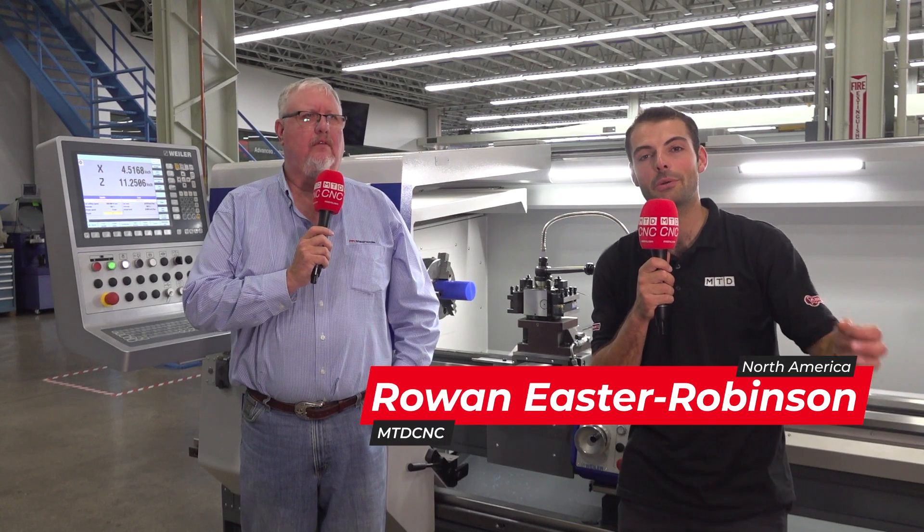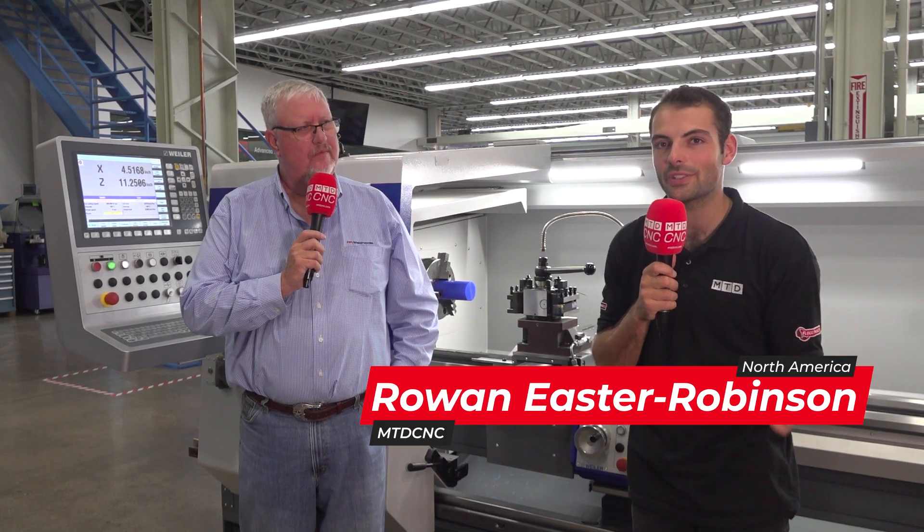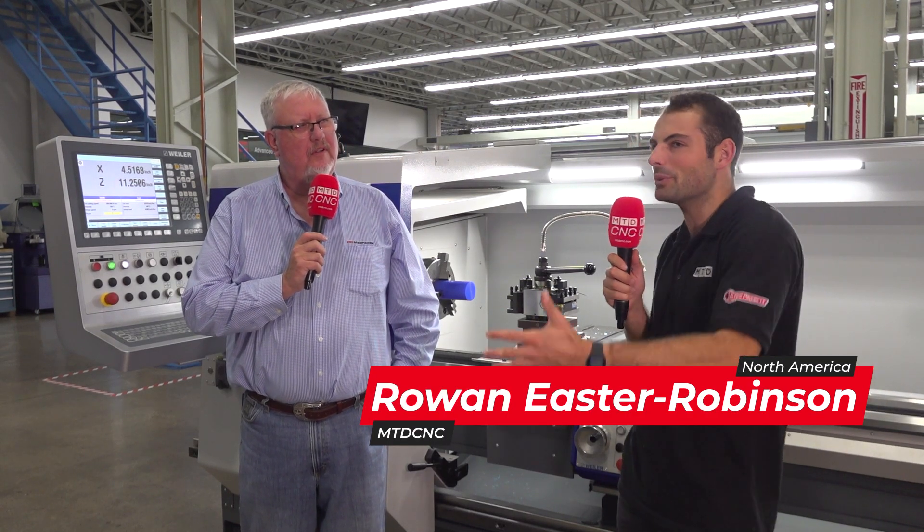Here at Machine Fest, a Methods Machine Tools open house in Sudbury, Massachusetts, John, we're surrounded by so many automatic CNC machines, aren't we? Yes, sir. It's the best on the market.